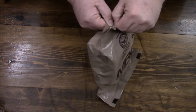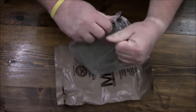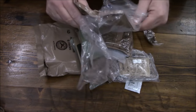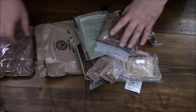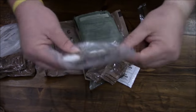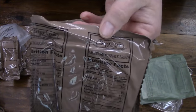Let's try our luck — place your bets. Not too bad on the first open. All right, let's see what we got: pretzels, lemon poppy seed pound cake, our beverage bag, accessory packet, grape jelly, peanut butter, FRH, and multi-grain snack bread.